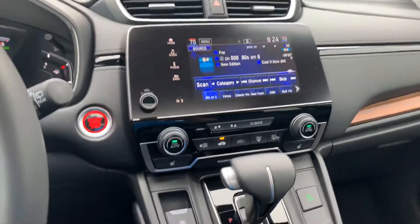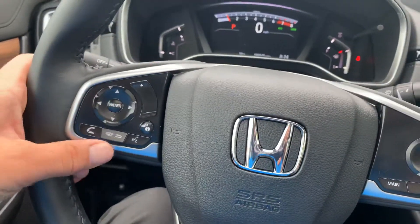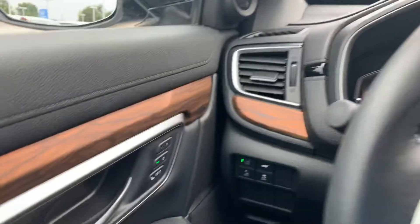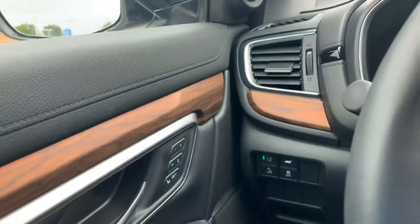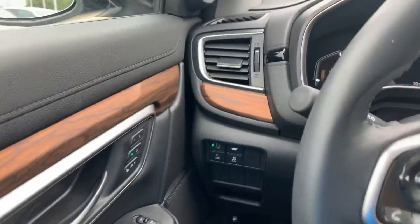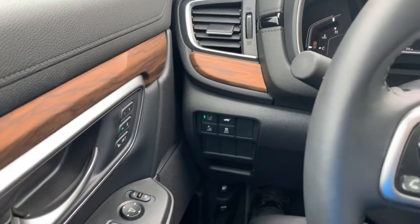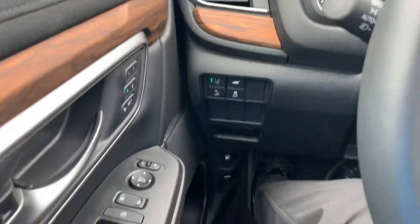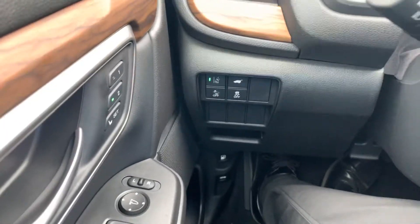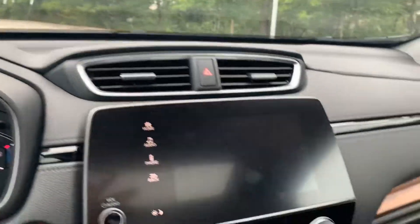You're going to notice we have dual climate control, wheel-mounted controls, Bluetooth hands-free, and then we've got the memory seat for up to two people. So if two people are driving the car occasionally, they just have to hit a button and all their mirrors and seat functions go exactly how they like them. We have Honda Sensing, and we've got the moonroof of course.